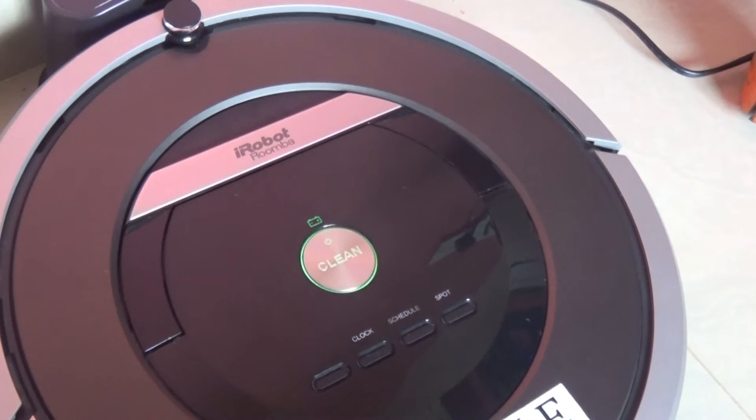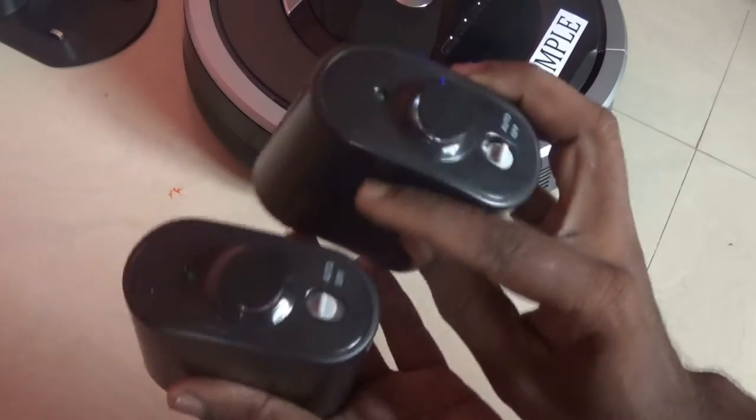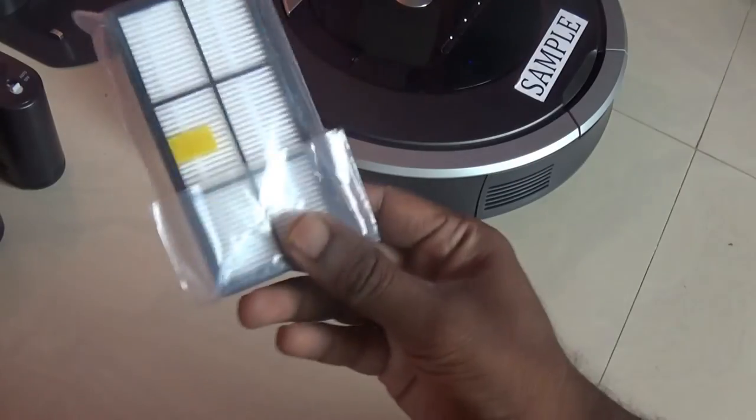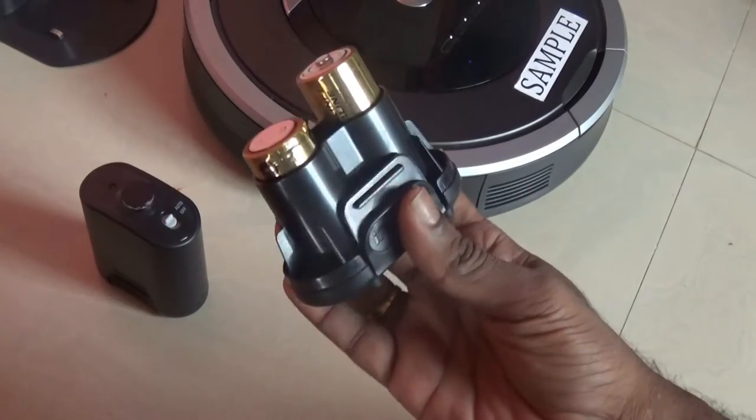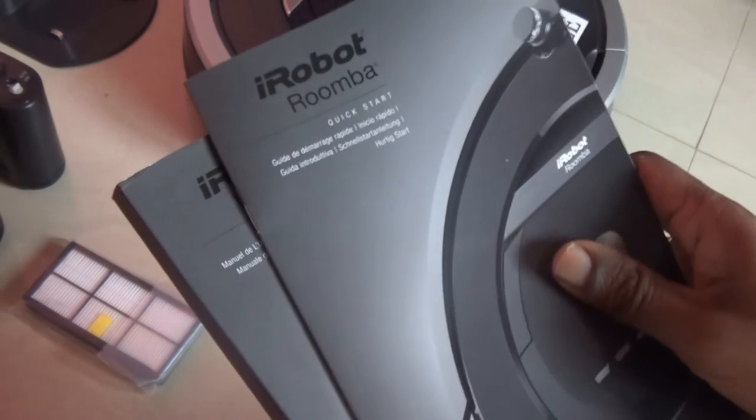Out of the box you get the Roomba machine, a docking station, a power adapter, two virtual wall units, a spare filter, four AA batteries for the virtual walls, and a user manual and quick guide.